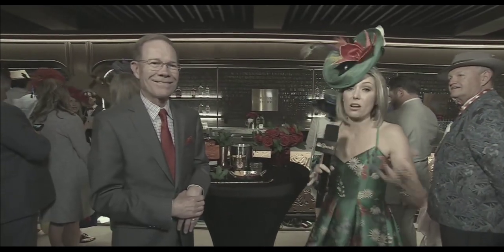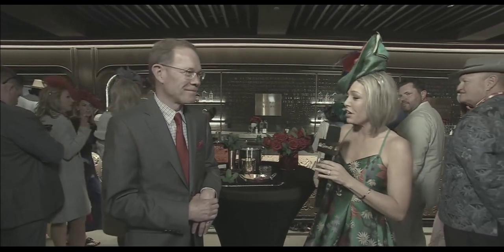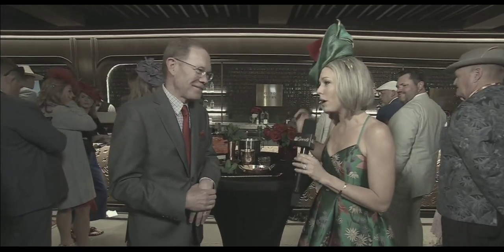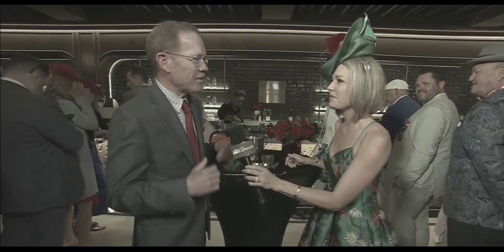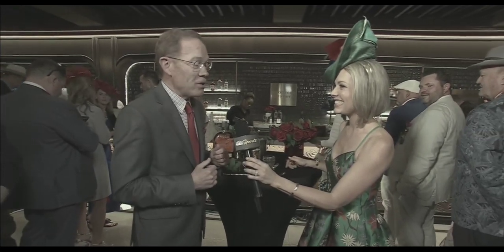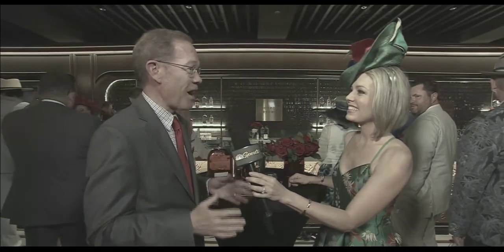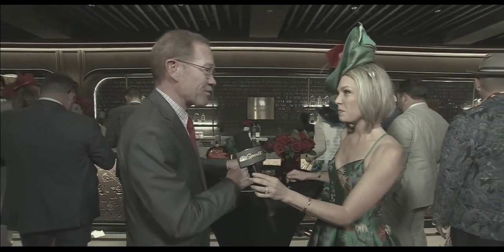Drinking time here at the longest bar in Kentucky, the Homestretch Club. Everybody is waiting to get a drink because the mint juleps are going down easy. I'm joined by Chris Morris, the master distiller for Woodford Reserve. This one is the $2,500 mint julep. Every year, Dylan, the $1,000 and $2,500 mint julep program from Woodford Reserve has a special theme. This year it's about our French connection — the county seat of Woodford County, where our distillery is located, is called Versailles, Kentucky, named after the Royal Palace at Versailles, France. So we've taken some of the flavors from Versailles.